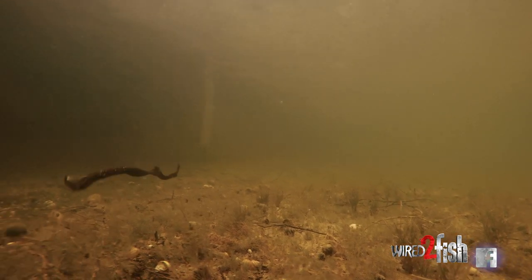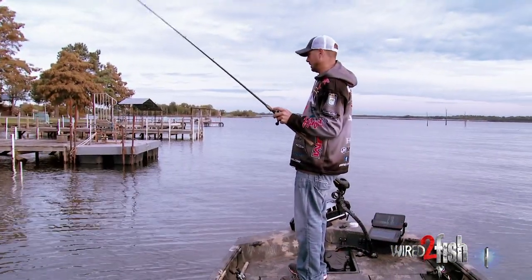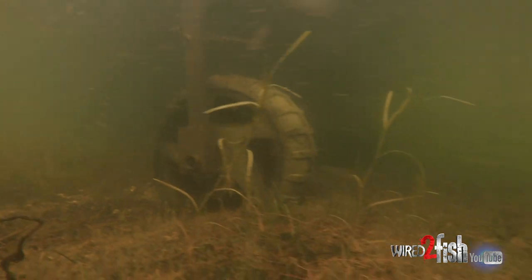Usually on a big worm bite around a dock, it's going to bite when that worm is falling. If I don't get a bite, it's just a real slow retrieve — all I'm really trying to do is move it across the bottom until I come into contact with something. Once I get that worm away from the dock, I'm really just dragging it, trying to find something.